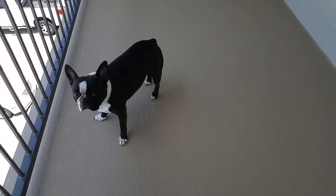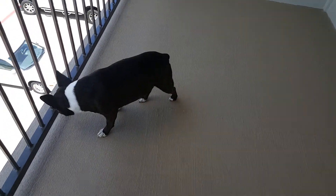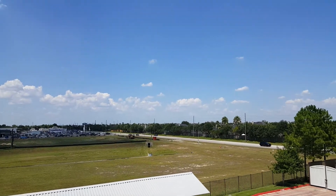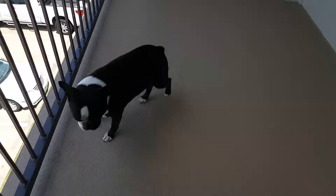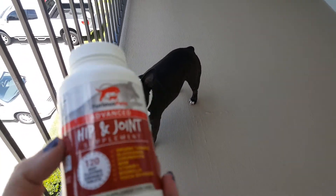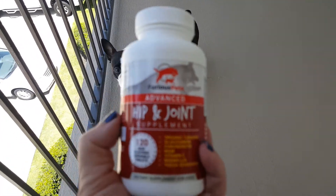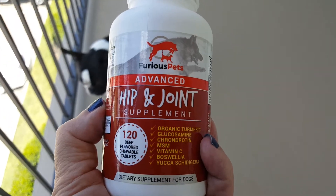Hi y'all. It is a 93-degree warm balmy day in Houston, Texas. There's a nice breeze going. You can hear the neighbors' wind chimes — love those wind chimes. And today we're doing a review for Various Pets' hip and joint supplement.